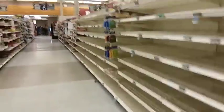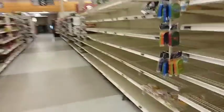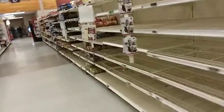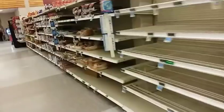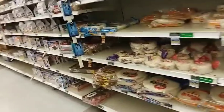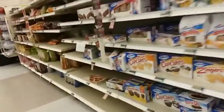This here is their bread aisle. You can see that almost all the bread is gone — there's some buns left. They've got some tortillas left, and they do have some snack items left.